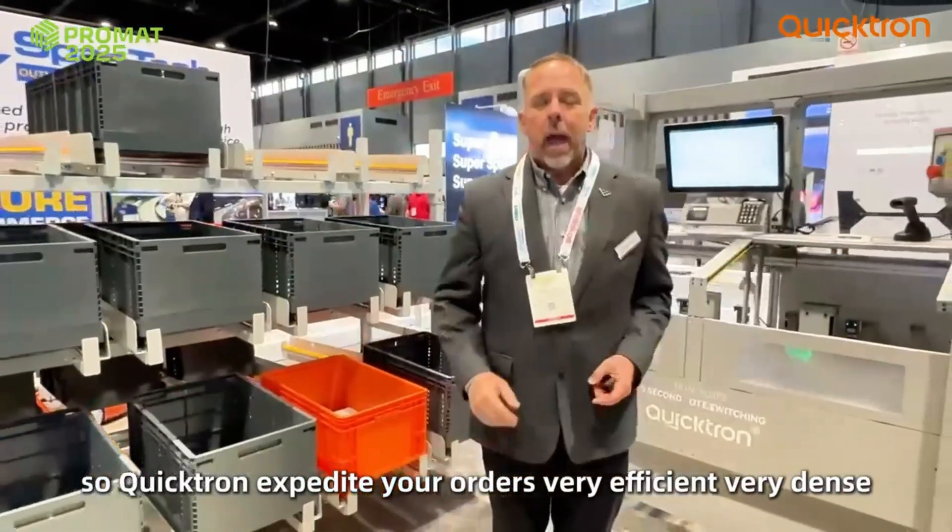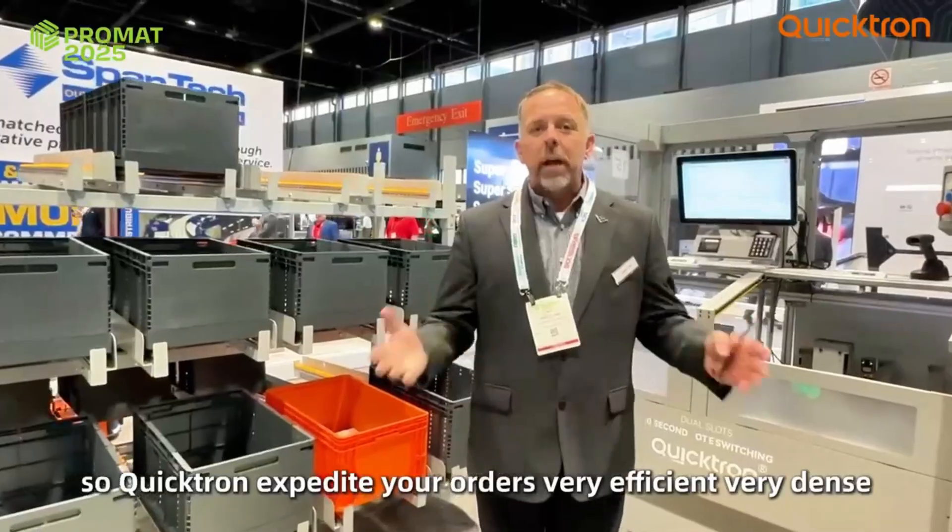QuikTron can expedite your orders. It's very efficient, very dense.